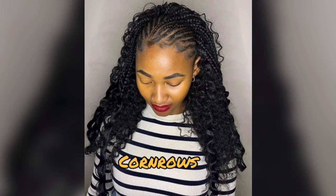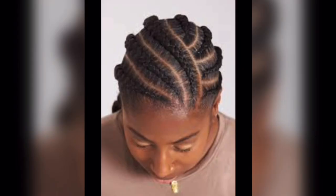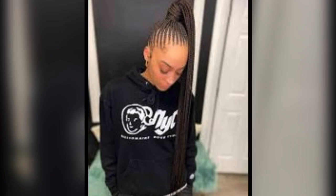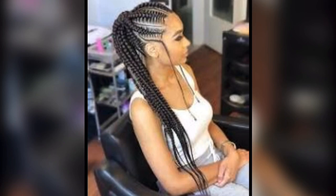Cornrows. Cornrow braids are a protective style that works especially well for ladies with textured or curly hair types. They are braided right onto the scalp, and while they're typically done from front to back, you can put a fresh spin on this classic by angling them diagonally, center-parted, or even in zigzag patterns.